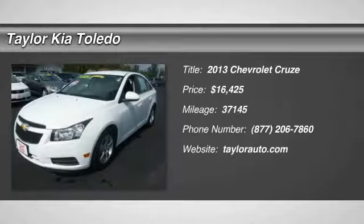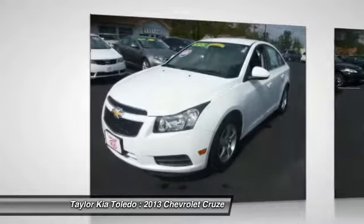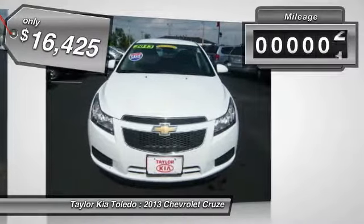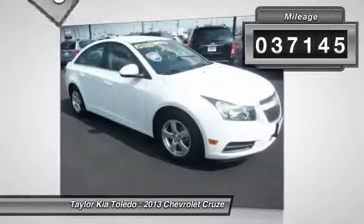The 2013 Chevy Cruze. The Cruze blueprint calls for more than you'd expect and is priced below $20,000. This vehicle has less than 40,000 miles.